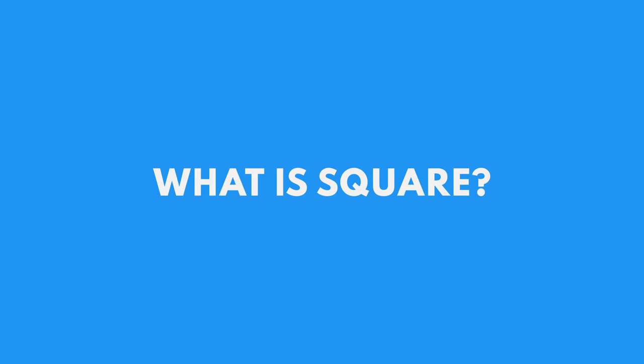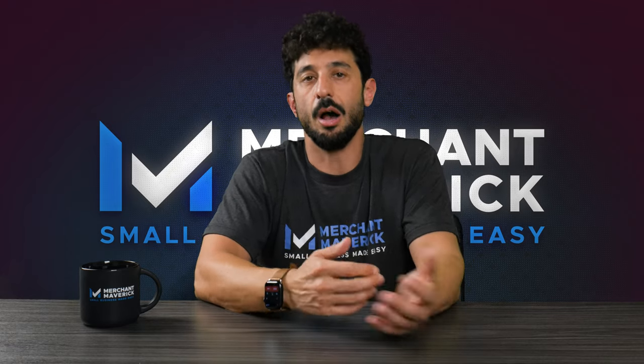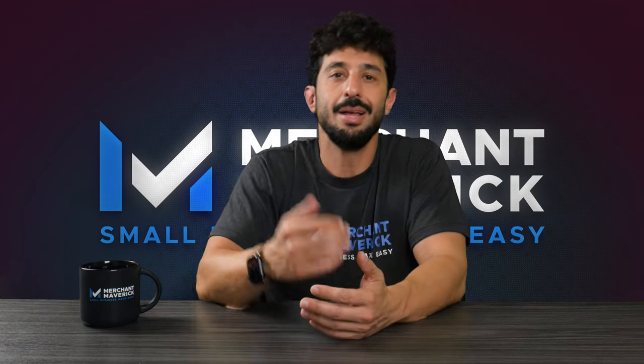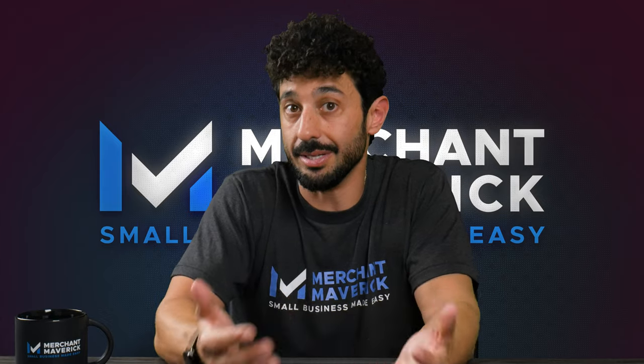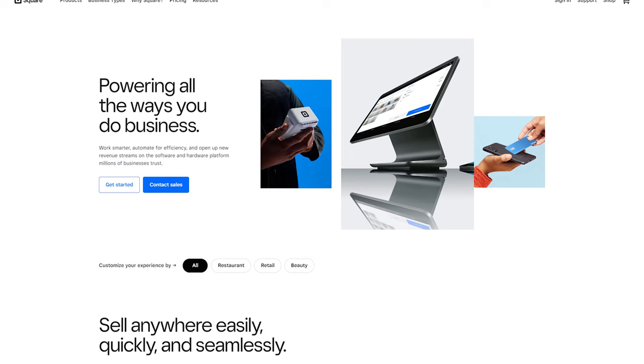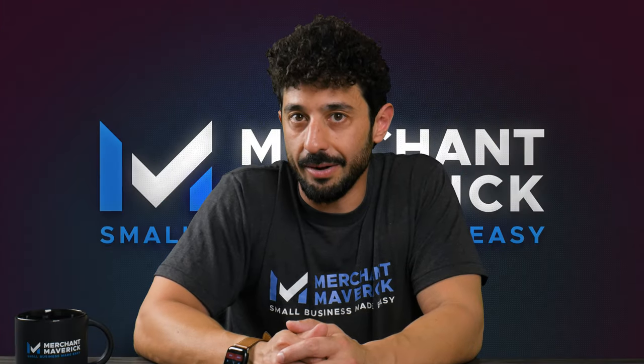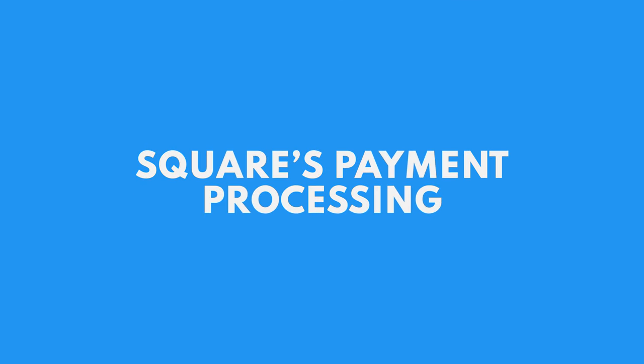So what is Square exactly? Is it a payment processing company, point-of-sale software, a payroll and e-commerce platform? The answer to all of those questions is yes, and a lot more. Square is an all-in-one business solution that comes with upfront pricing and is incredibly easy to use. We have a lot to cover, so let's start with Square's payment processing.